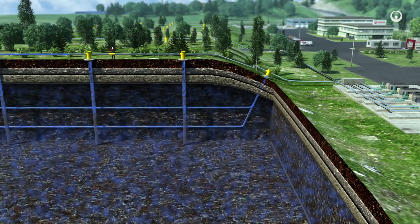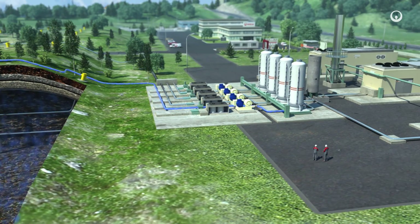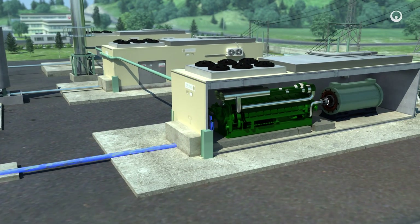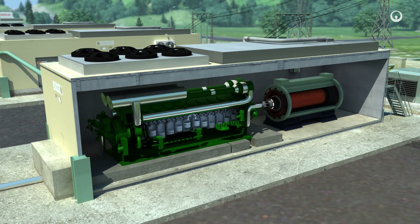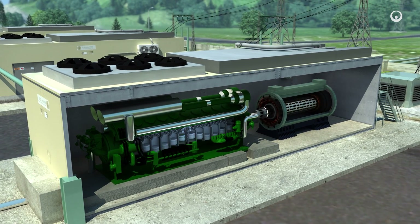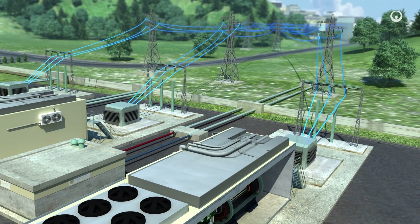The biogas can be used in a local industrial process or conveyed to a cogeneration plant. Next, the biogas is purified before being burned to fuel combustion engines. The combustion heat pushes a set of pistons, which in turn drive an alternator. This alternator produces electricity — some is used on site and the rest is delivered to the high-voltage national grid.